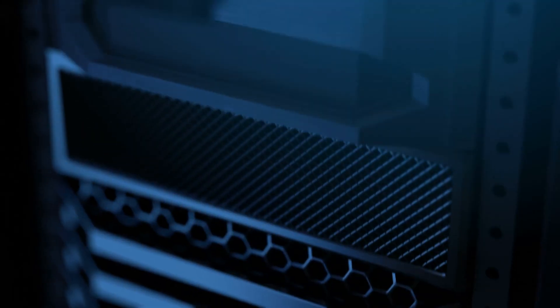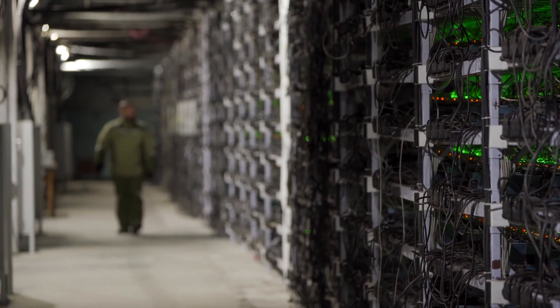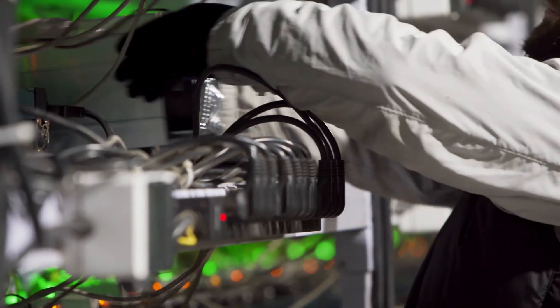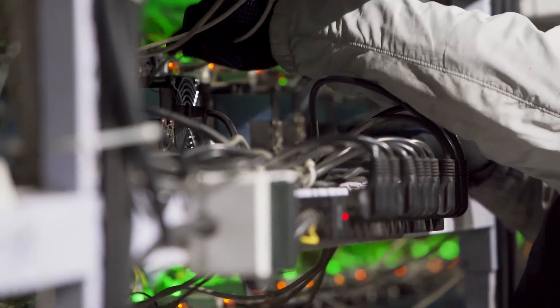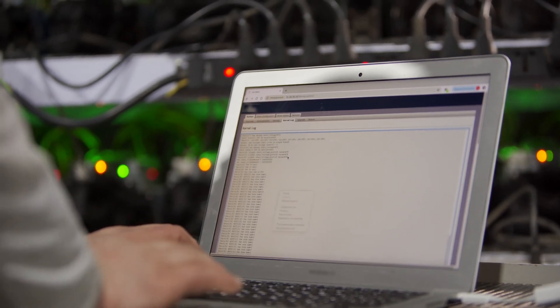That focus on saving you time is also why Silicon Mechanics delivers clusters with full rack and stack setup and integration to a zero-defect standard. But if you ever need additional help, we offer remote or live training or support.